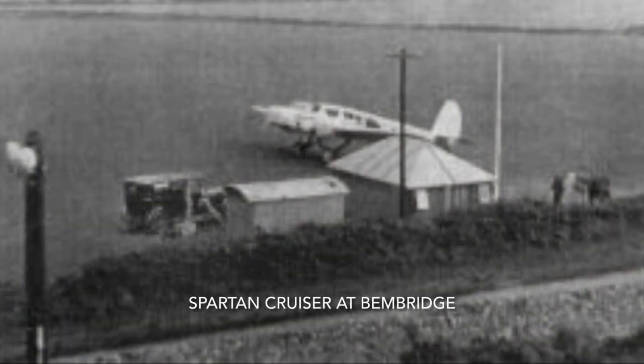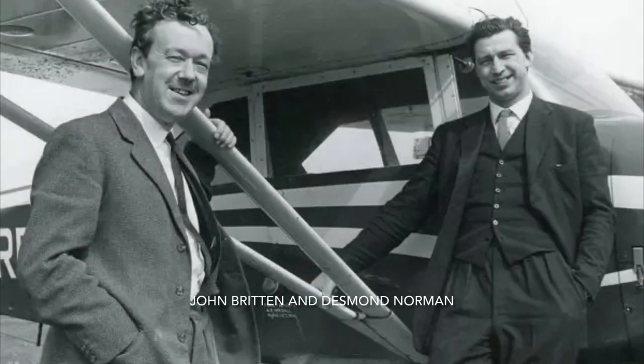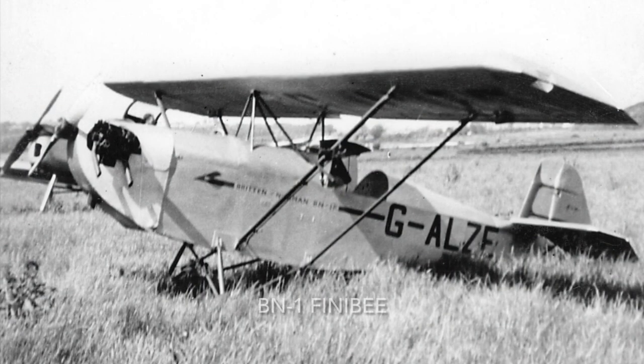The airfield reopened after the Second World War, but airline services did not resume. In the early 1950s, John Britten and Desmond Norman created the Britten-Norman Company, which has been involved with Bembridge Airport ever since. The first aircraft they built, the BN1 Finney B, was not a great success.